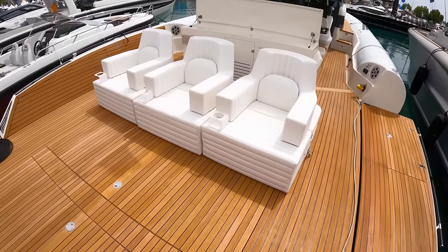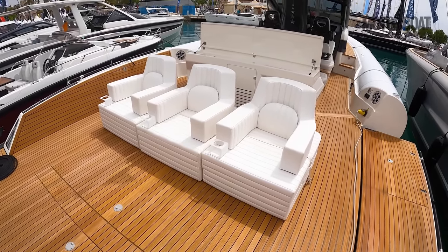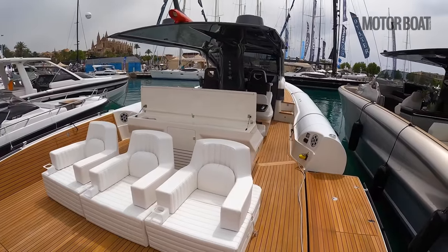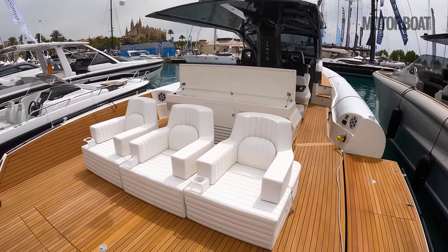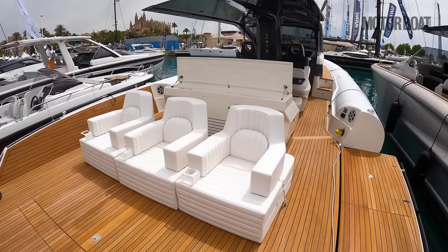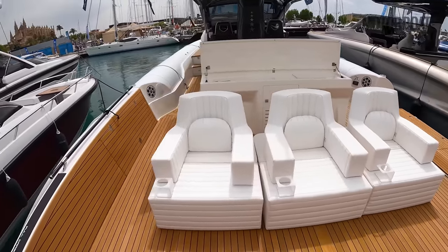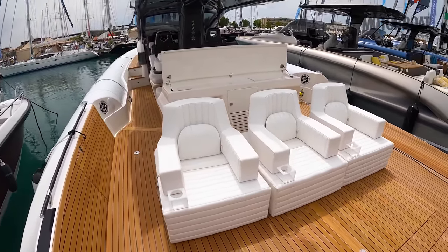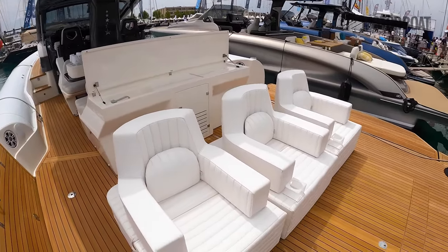The other thing to know about this boat is that the whole thing is built from carbon fiber — the hull, the T-top, the deck moldings — it is pure carbon fiber, which means it's around 50 percent lighter than a typical 50-foot GRP boat of this size. That makes a huge difference to performance and efficiency.